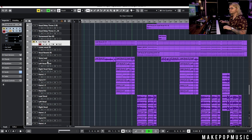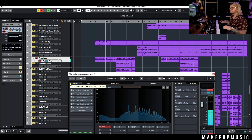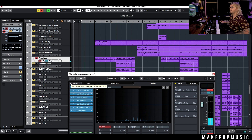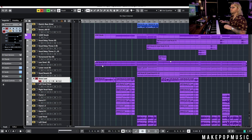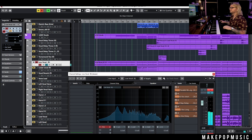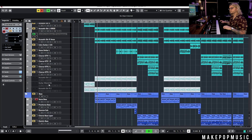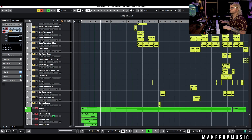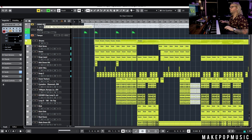This is the main vocal. We tracked him on a Slate ML1 and then just the normal suspects for processing. And then we did the same thing we always do — duplicated it, turned it down an octave, and spread it out with Waves Doubler. That was printed to kind of save CPU. Both of those together are the only thing we have for the first half of the verse.